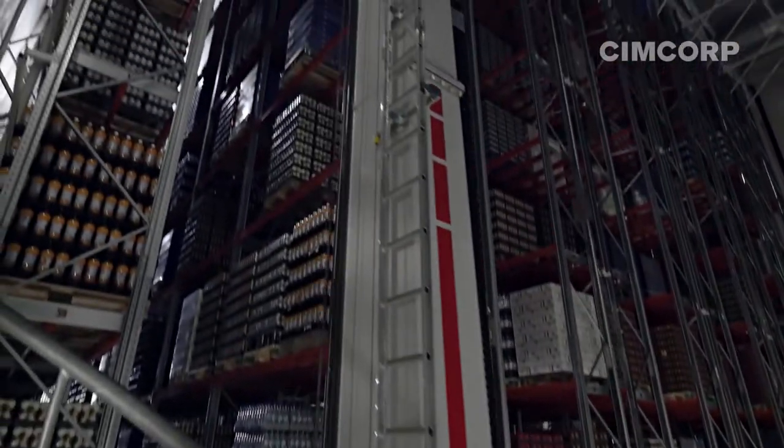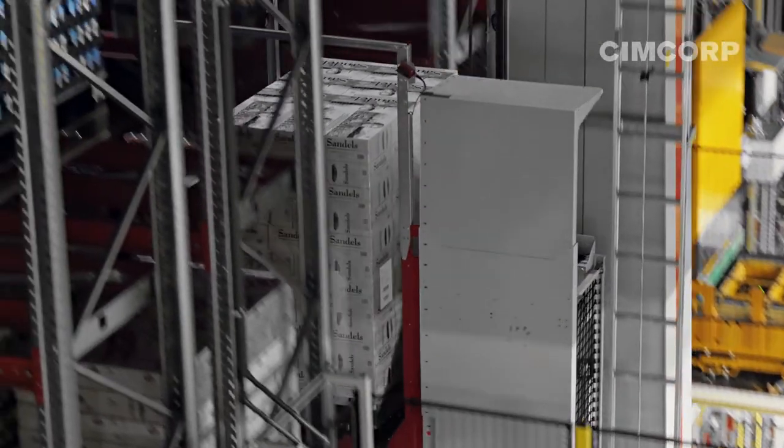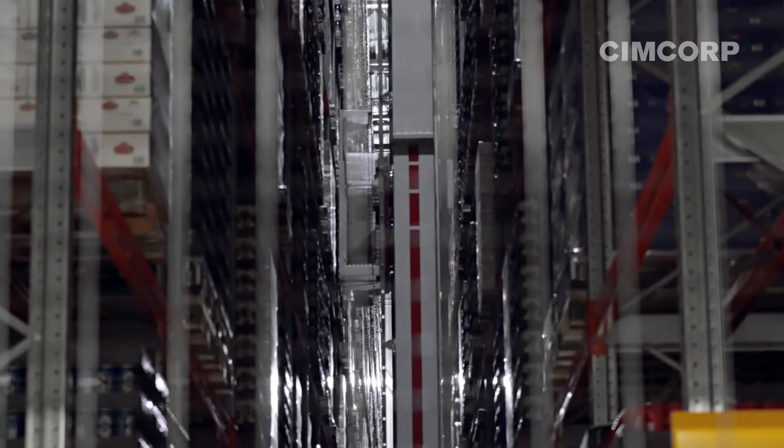When the High Bay warehouse was completed in 2014, it doubled our storage capacity. It was right to switch to racking-based storage. Our cans and plastic bottles are on trays, so they cannot be stored on the floor like traditional beer cases. Products need shelf-based storage, and this is most rational and efficient in High Bay warehousing.